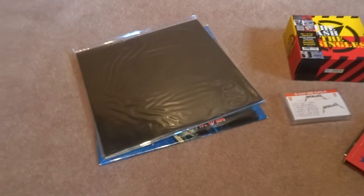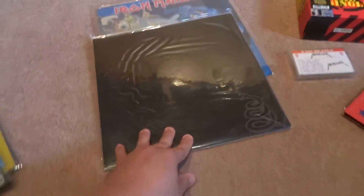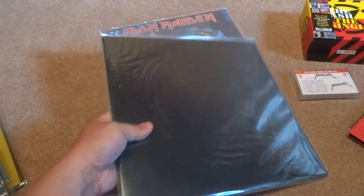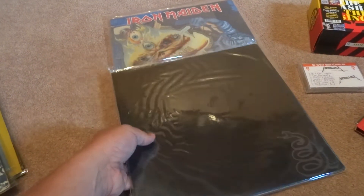Very happy to finally find the Metallica Black Album. This completes the Metallica collection to the Black Album, and that's in fantastic condition.